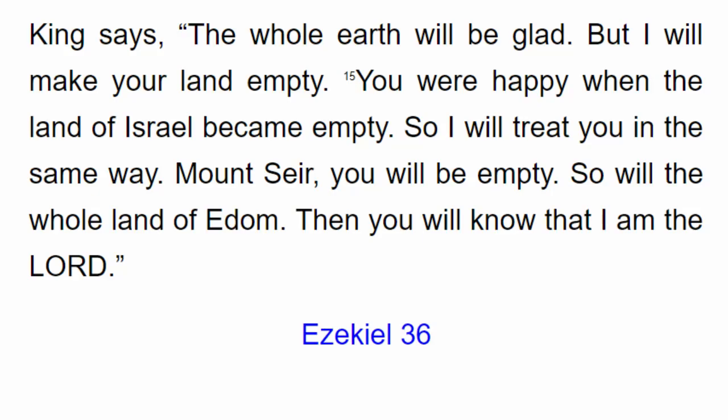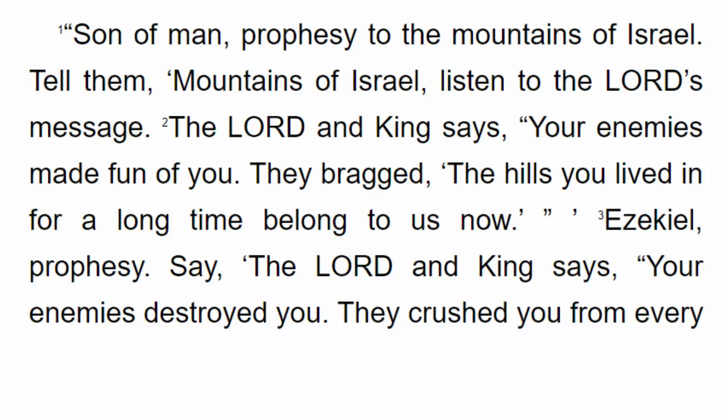Ezekiel chapter 36. Son of man, prophesy to the mountains of Israel. Tell them: mountains of Israel, listen to the Lord's message. The Lord and King says, your enemies made fun of you. They brag, 'The hills you lived in for a long time belong to us now.' Ezekiel, prophesy. Say, the Lord and King says, your enemies destroyed you. They crushed you from every side.